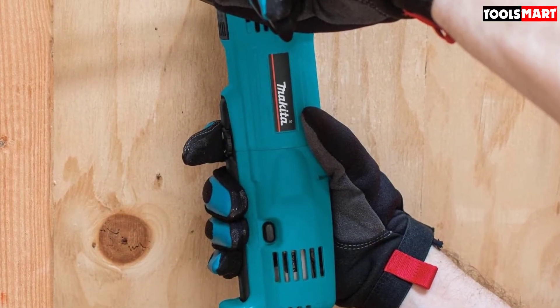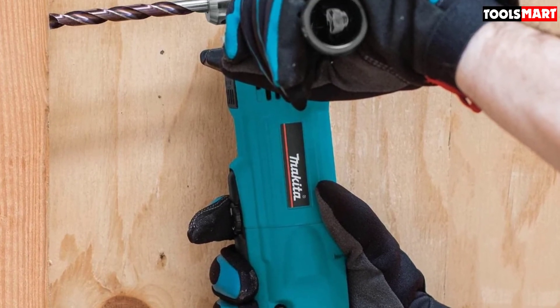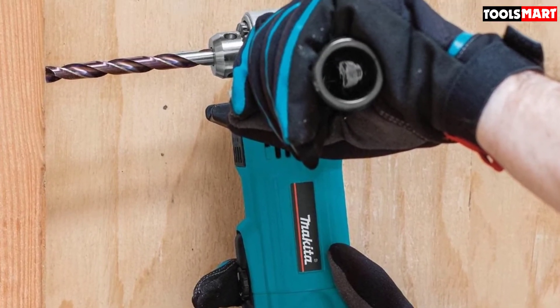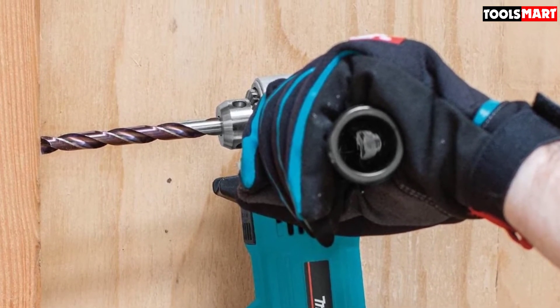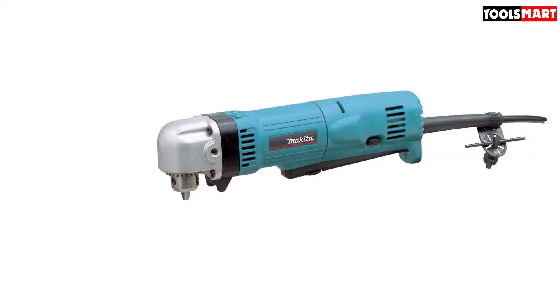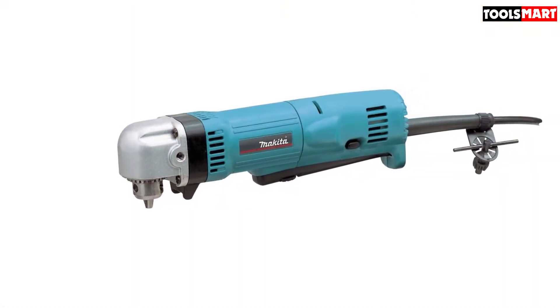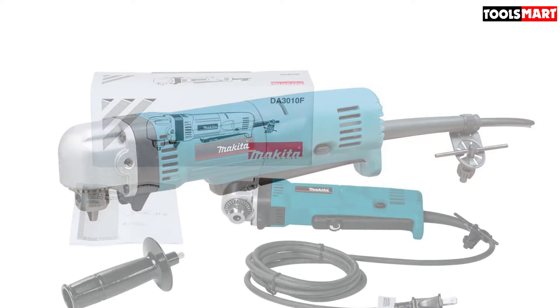The compact design — 10 and 5/8 inch length — and lightweight structure of 3.1 pounds allows you to use it even in very tight spaces. Illuminating your workpiece is a bright LED light built into it. The LED bulb never needs replacement, so it will remain functional throughout the life of the tool.